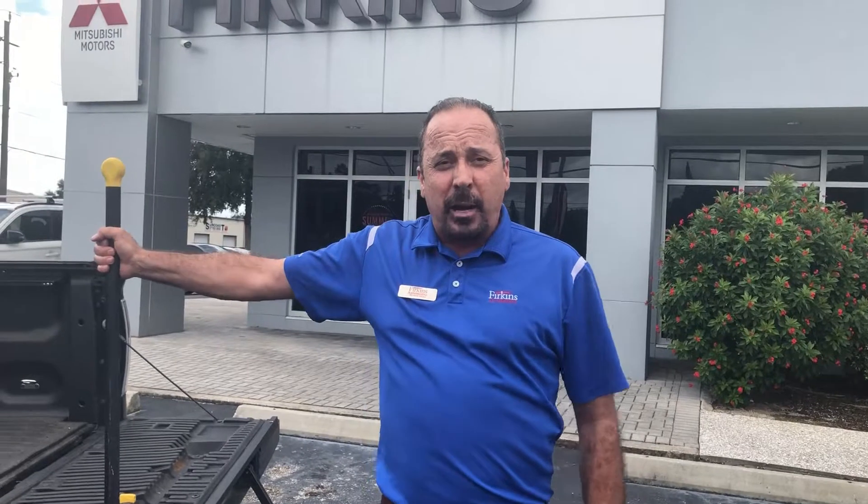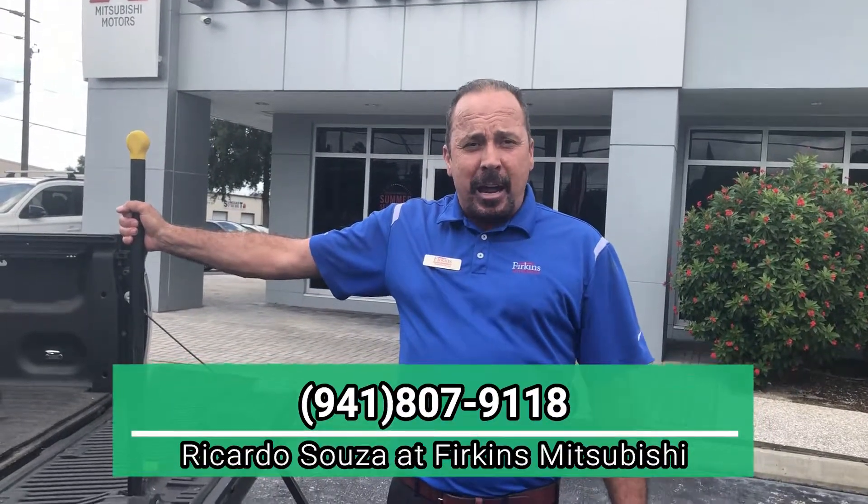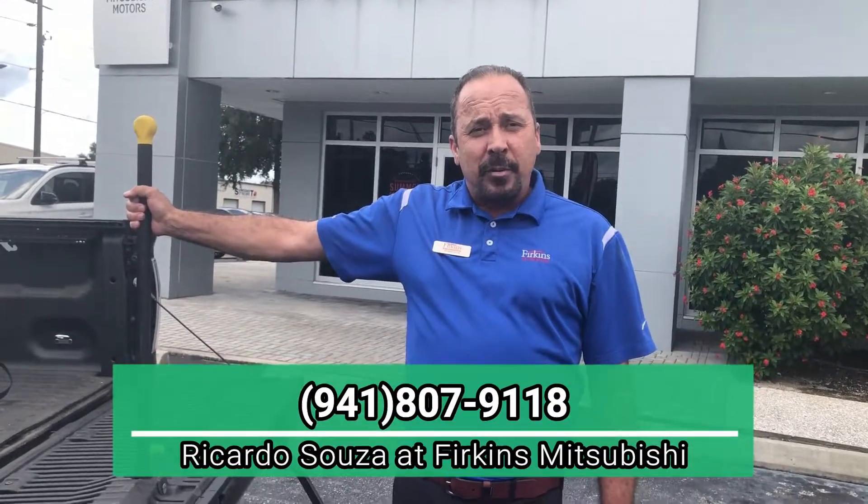For more information on this very nice 2012 Harley-Davidson edition, call me at Furcons at 941-807-9118. You only find it at Furcons.